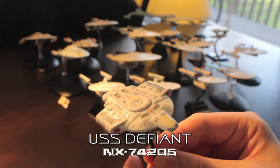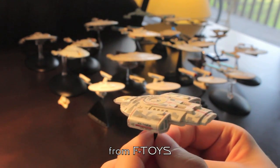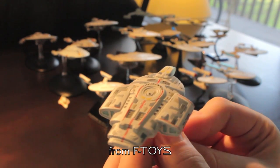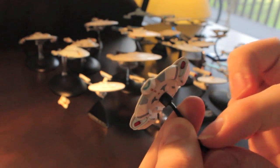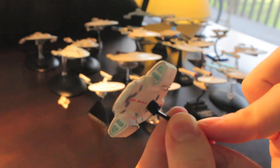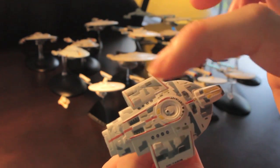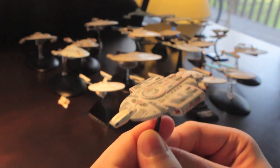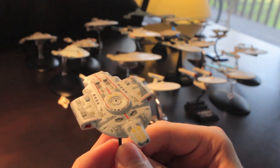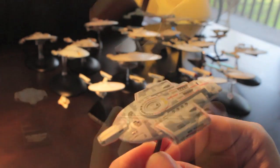Continuing with the 90s Star Treks, here is the USS Defiant — an F-Toys model I got a few years ago. I made a few minor adjustments to the paint: I painted in the main deflector at the front, the phase coil collectors, and the back of the engines. I also added a few extra panels of colour just to make it look a little bit better. This is another very unusual but very cool spaceship design from Deep Space Nine.